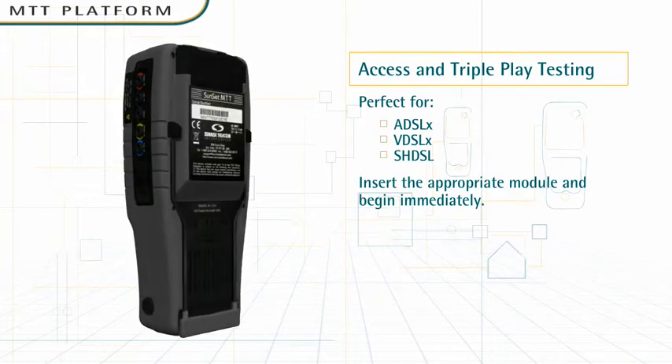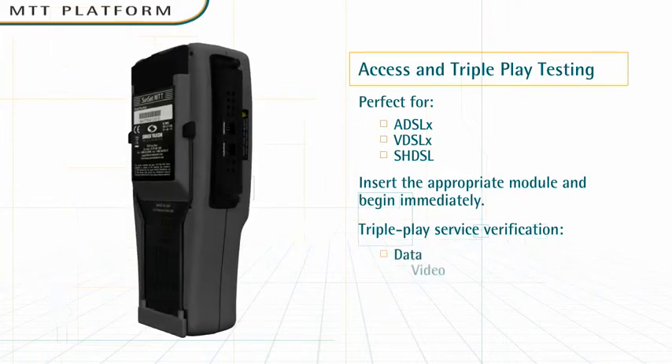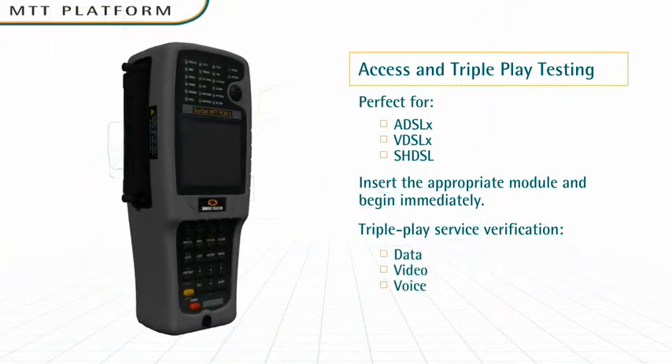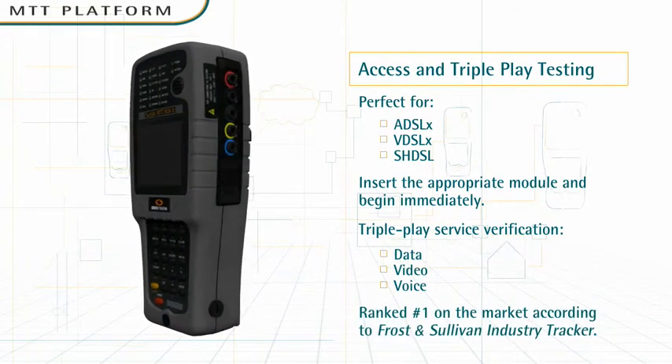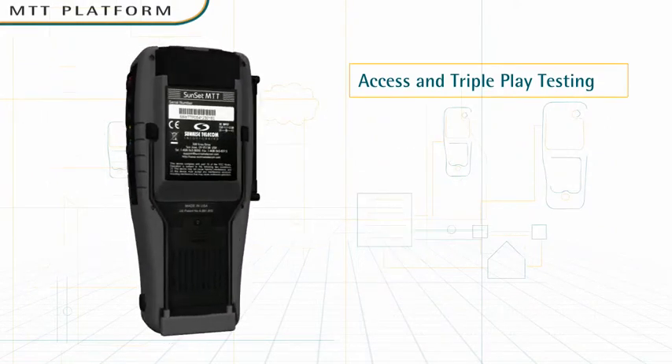Field testing. The MTT offers a powerful way to perform triple-play service verification for data, video, and voice. With its extreme ruggedness and modularity, the MTT lets you perform a wide array of anytime, anywhere access testing on a single platform.